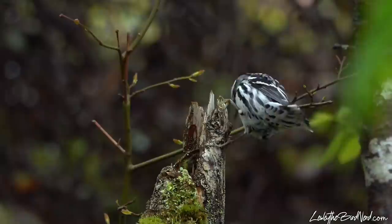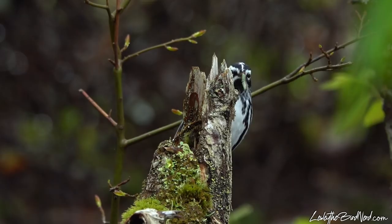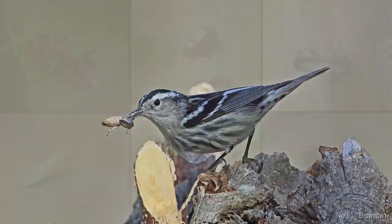The black and white warbler is the only member of the genus Mniotilta, which means moss plucking, a reference to how they probe bark and moss for insects. No matter what time of year, the main source of food for these warblers is insects. During spring, dormant ones are readily taken. And over the breeding season, the bulk of their diet is larvae from moths and butterflies.